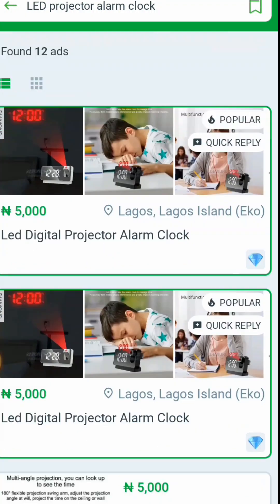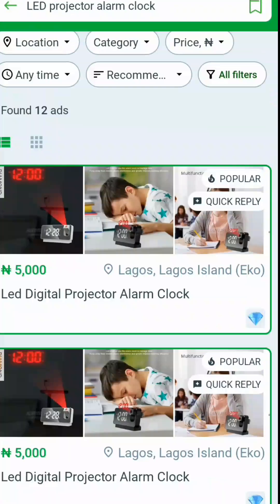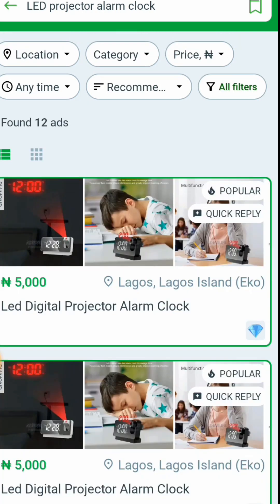What you need to do: I calculated it on Amazon. This item sells for as low as $14 there, but including shipping it costs about $30–$40, which converted comes to about 31,000 Naira. You are getting it from Gigi for 5,000 Naira. This man is in Lagos, so click on the item.